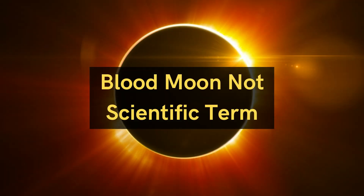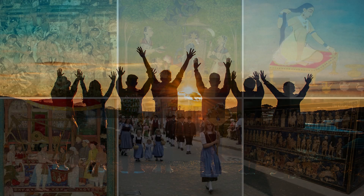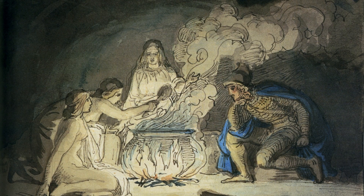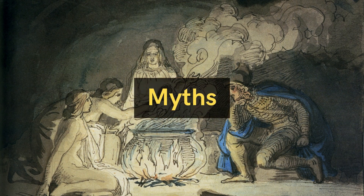The name blood moon isn't a scientific term; instead, many people from different cultures collectively named it based on their beliefs. Most of these beliefs are myths from ancient times.